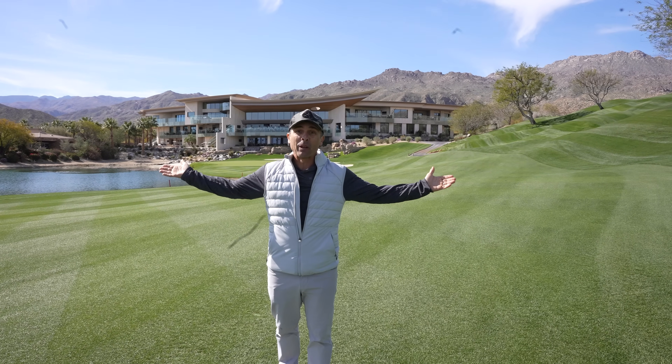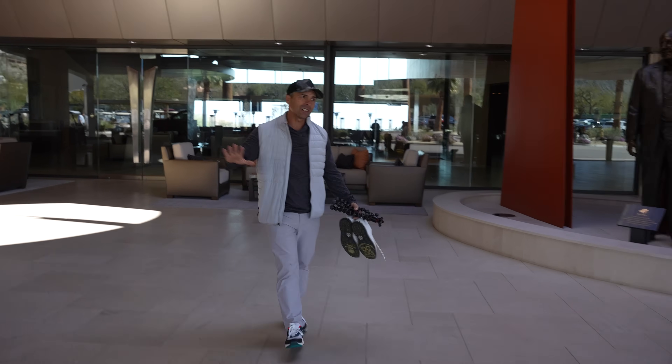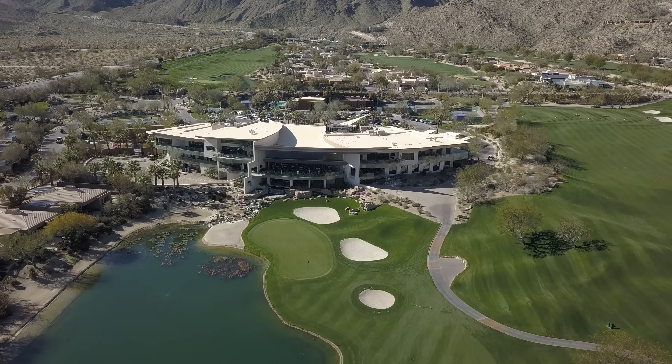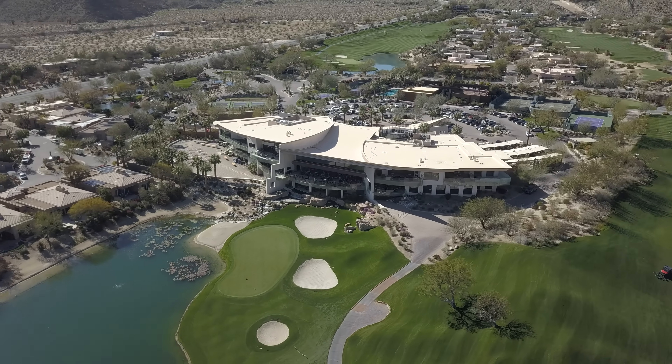My friends, there are private clubs and then there's Bighorn. Let's take a look. Bighorn has been here since the 90s, Palm Desert, California. This clubhouse was finished about six years ago, so we're gonna give it the old Mr. Short Game try.